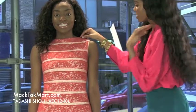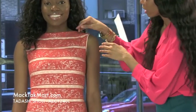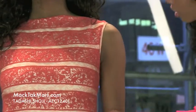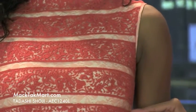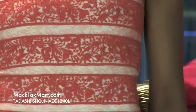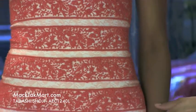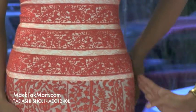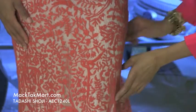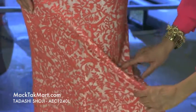This dress has gorgeous knit work with a lot of mesh and silk lining. The lace work is absolutely gorgeous with the stripes going integrated in between the knit work. Starting at the lower midsection, the dress goes into more of an A-line and somewhat of a mermaid dress. It's very long, and the knit work throughout the dress is absolutely gorgeous, giving you that 3D popping out effect.